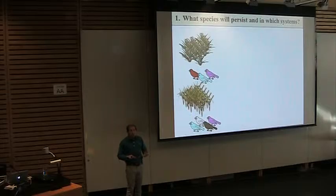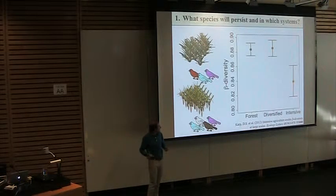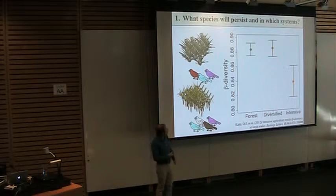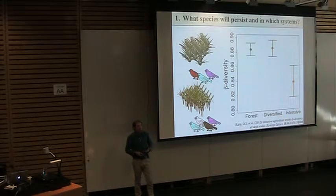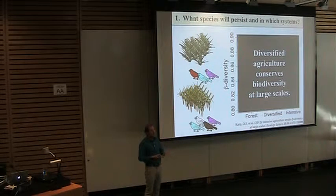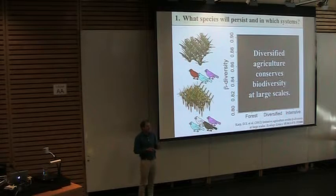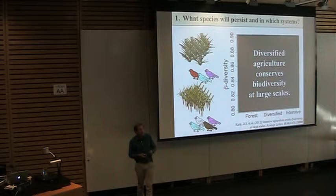We measured beta diversity between wet and dry forest biomes in Costa Rica using community dissimilarity. Diversified farms hosted about as much beta diversity as forests, but we detected a decline in beta diversity in intensive monocultures. Diversified agriculture can help conserve biodiversity at large spatial scales, but species in intensive monocultures are much more similar across very distinct regions than they would have been before.